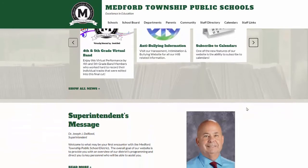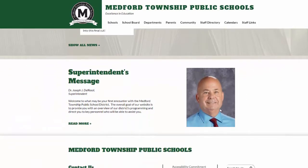Next, on the main page, we have the superintendent's message. On the school sites, this will be the principal's message or another very important piece of information that the principal wants to share. If you click the read more option, you'll be able to read the entire article.